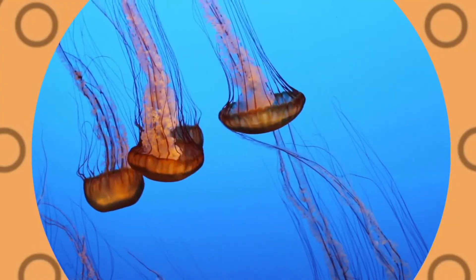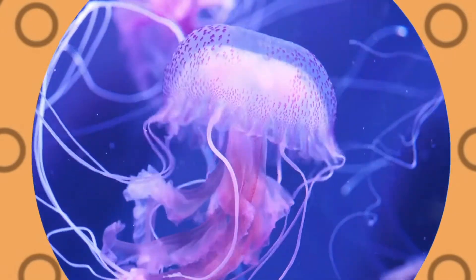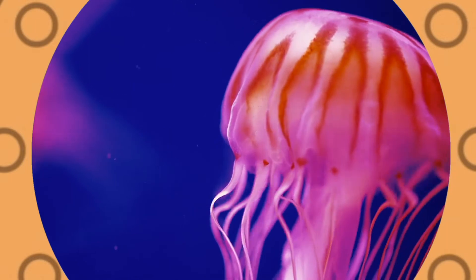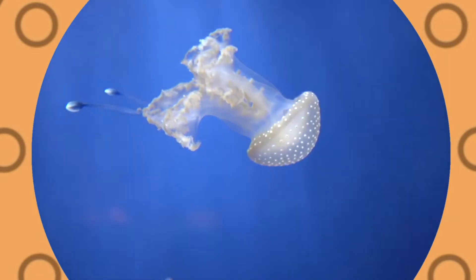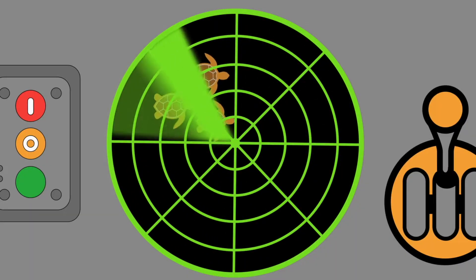Jellyfish aren't actually fish. They're animals with no backbone. Jellyfish don't have a brain or heart. A group of jellyfish is called a swarm. Let's see what other sea creatures we can find.